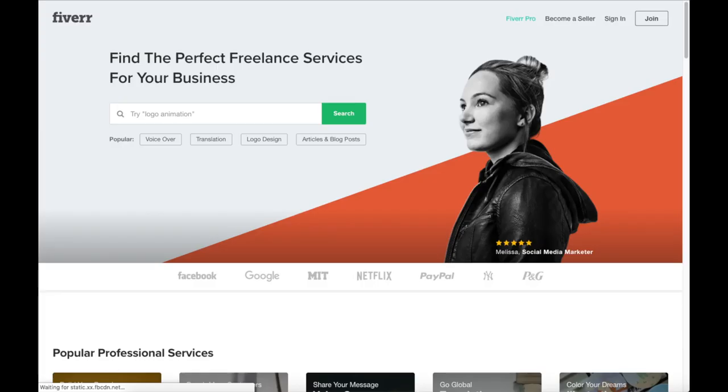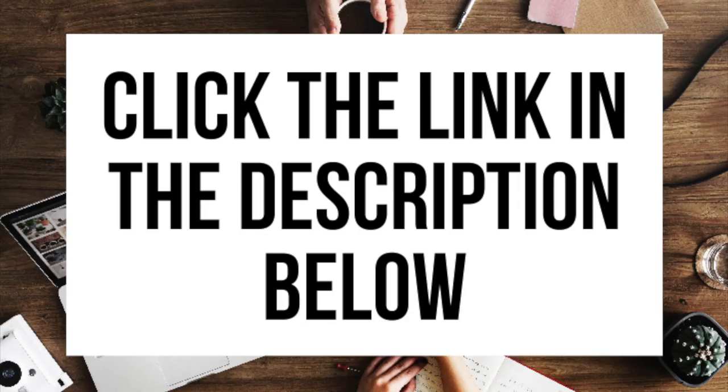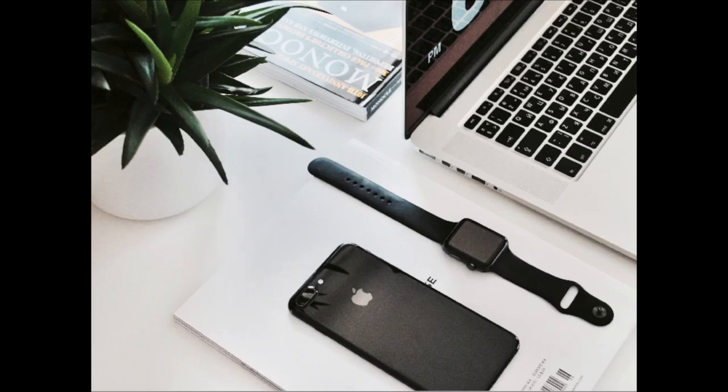Another great resource to check out is Fiverr, a great place to get tasks done starting at $5 — very helpful if you need a logo or other work done. I provide the link in the description below. That wraps up my fitness journey blogging tutorial on how to start a fitness journey blog step by step for beginners. If you have any questions, get in touch — I'm here to help. Give this video a thumbs up, subscribe for more WordPress tutorials, and leave us a comment!